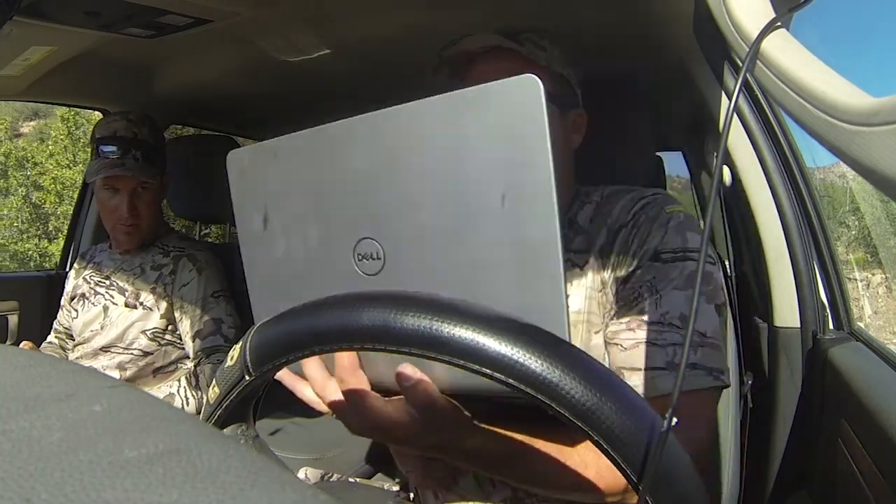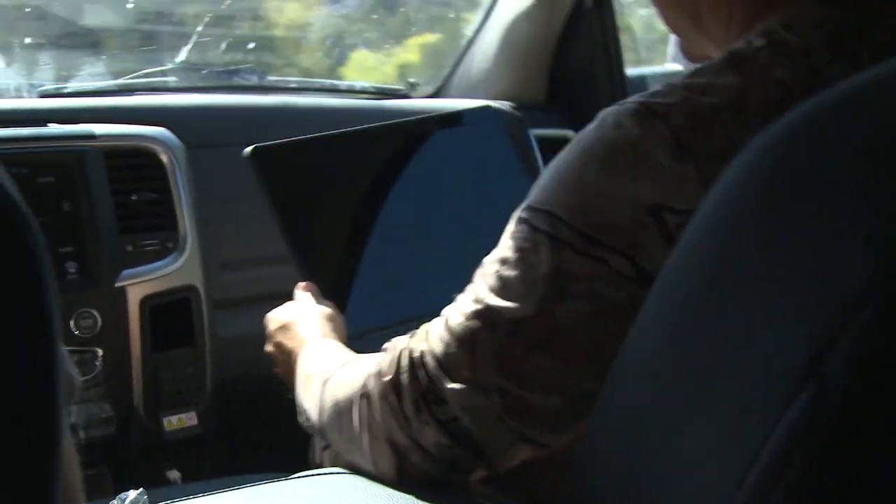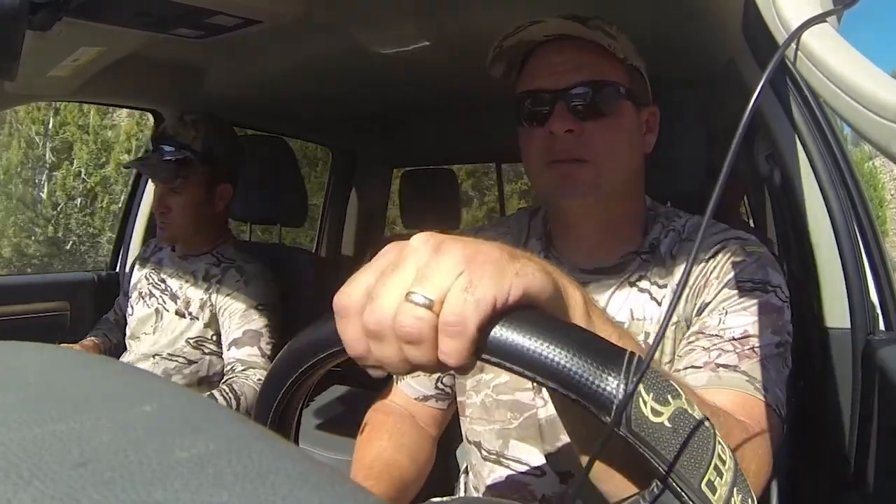We've got three cameras right now. We're going to go through and see what we've got. Our feet have been planted here for a week. What do we hunt? We've got one specific big deer we're after — he's got a big inliner.